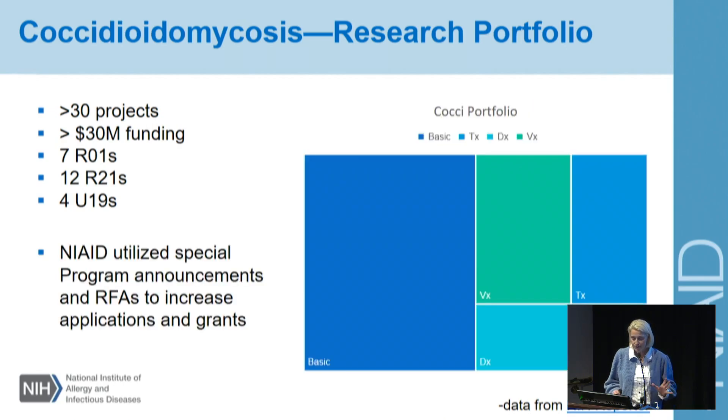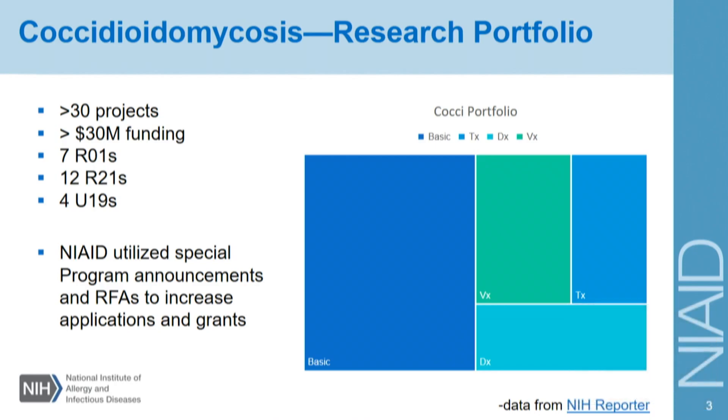I want to show you a different snapshot of the portfolio and the kinds of research going on within the COXI portfolio. About half of the research is what we would call basic research, and the rest is divided rather evenly between vaccines, therapeutics, and diagnostics. I think this is a really terrific apportionment of the research, and it shows signs of being a very strong portfolio. Another thing that NIAID does to grow research areas is that we utilize specialized program announcements — we had one in 2019 and then an RFA just recently. These are tools we utilize to highlight research areas that we think are a priority and to draw new folks into the community. The portfolio is definitely growing.